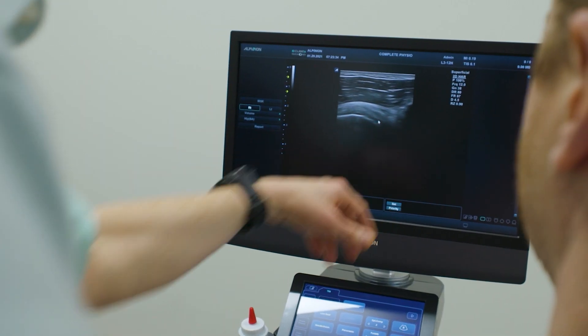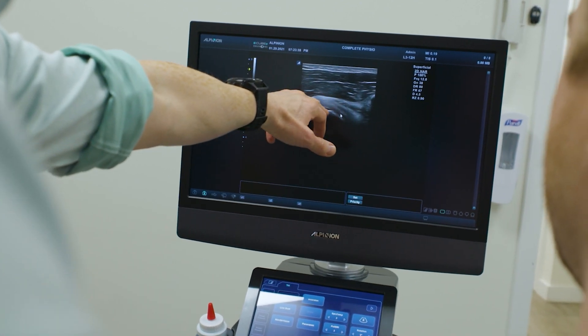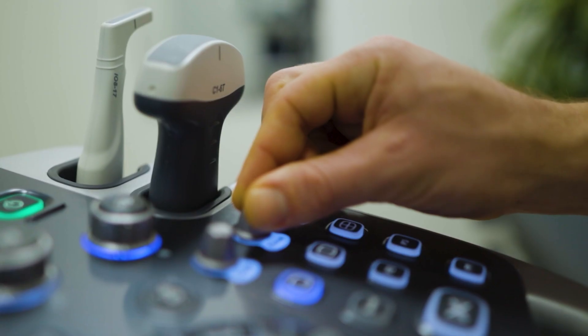Diagnostic ultrasound is extremely useful for any new injury or any injury that has been niggling for a long time, to provide a really detailed view of the structure — so the ligament, muscle, or tendon that is potentially causing that problem. It allows us to take a view inside your body and see what's going on, adding value to the clinical assessment that we would usually perform as physiotherapists.